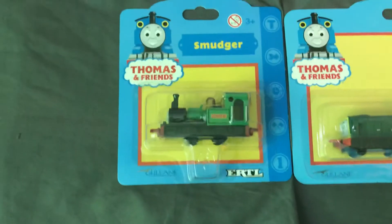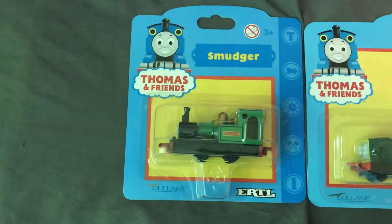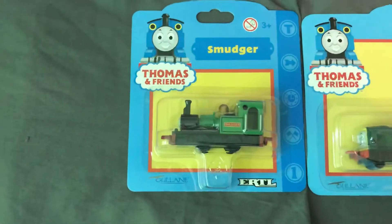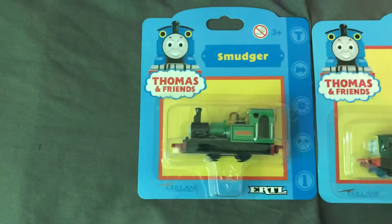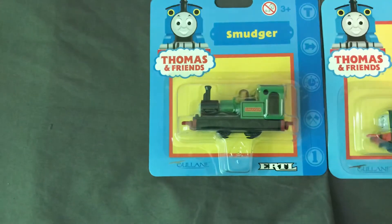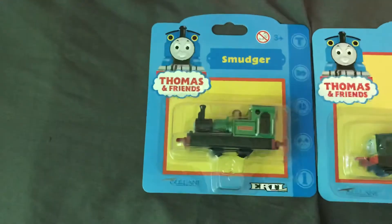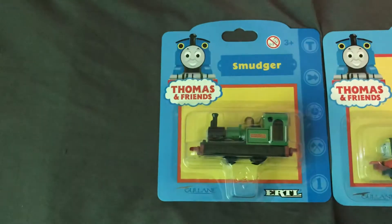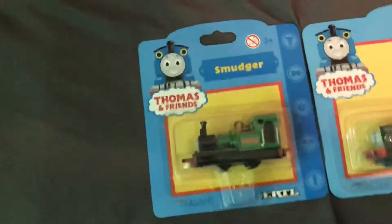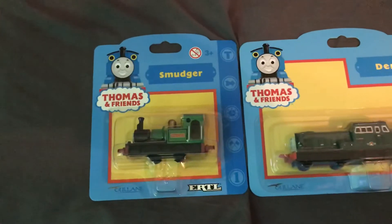Smudger is a narrow gauge engine. He only appeared in the Season 4 episode 'Grand Puff.' He's not too nice to Duke, so what the manager did is he turned him into a generator. But enough of me talking — I'll just get on with the video.